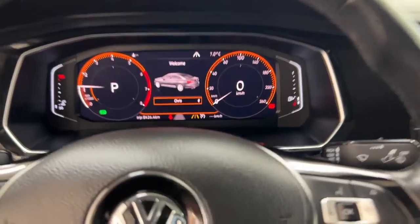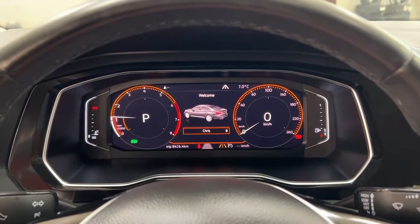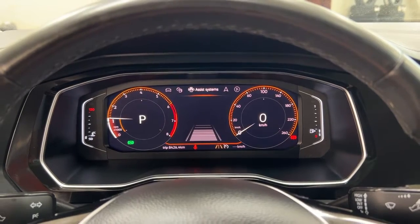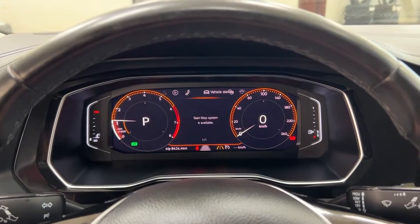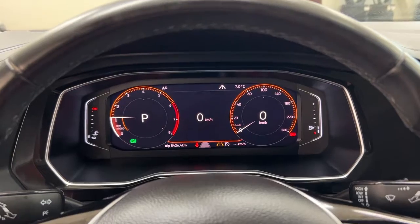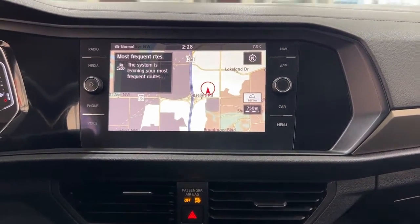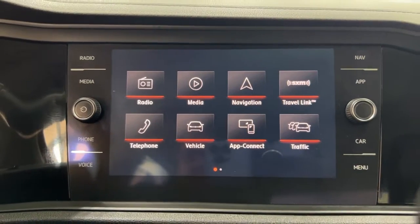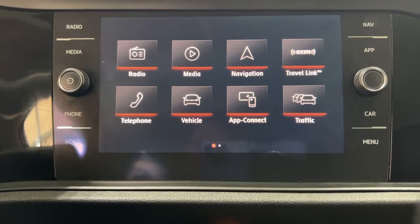Taking a look at the multi-information display, you'll see a couple of different features. You have your digital speedometer, and you can also navigate through your systems: nav, audio, phone connectivity, vehicle status, and a couple of other additional features. The navigation system will also be found in your menu screen where you'll find your audio media, phone connectivity, and additional features as well.